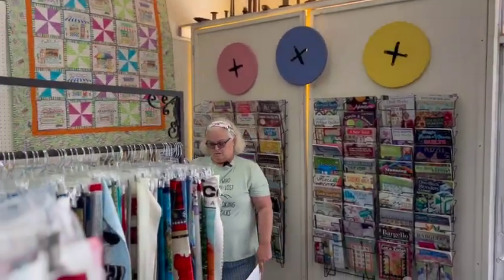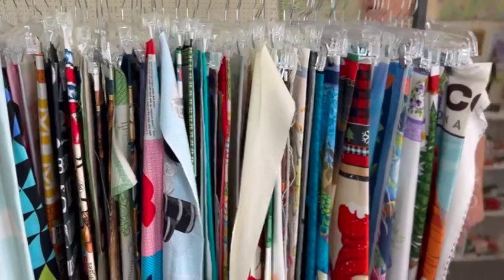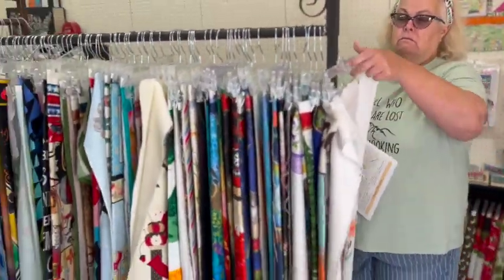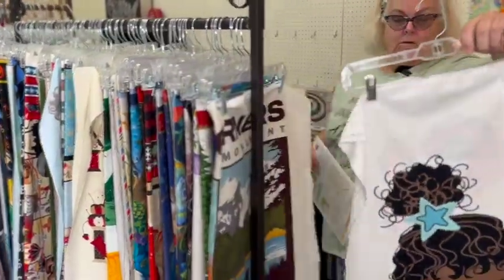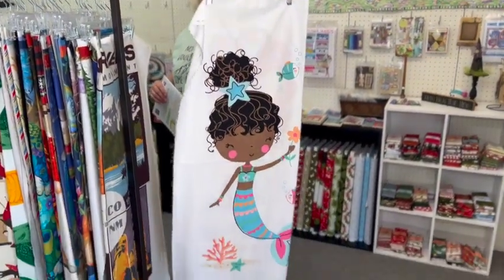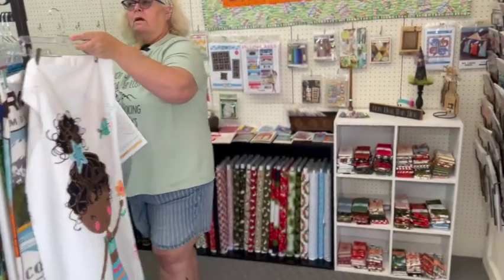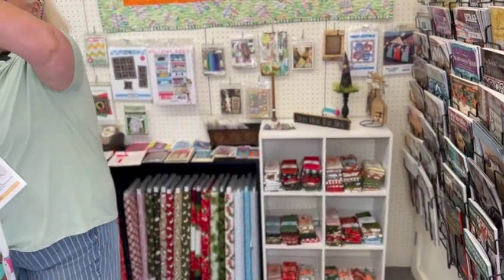We're going past their wall of panels - racks and racks of panels hanging on hangers. You just pick your panel and let them know and they will find the panel you want. I'll post their website so you can take a look at what they've got, because you can always order online if you're not in the area.